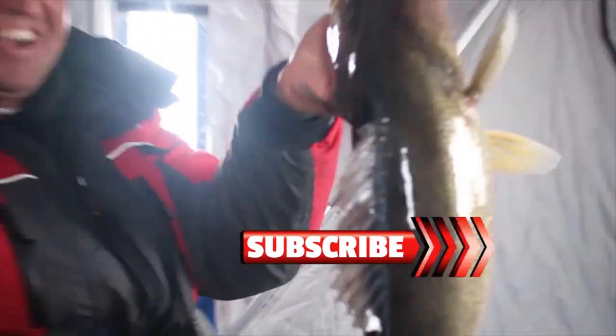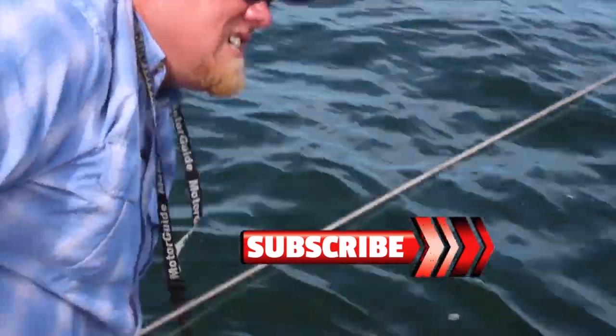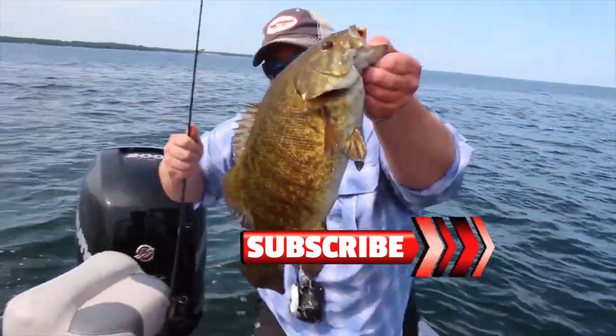There we go, now that's what I'm talking about baby. Big ol' walleyes. Look at that right there.